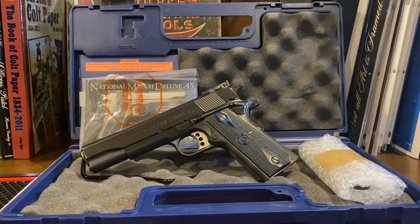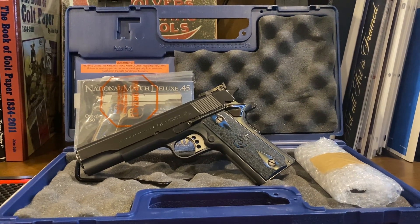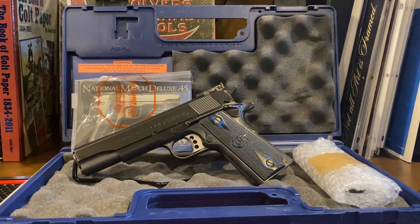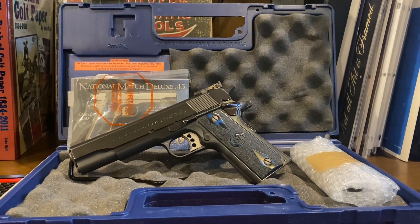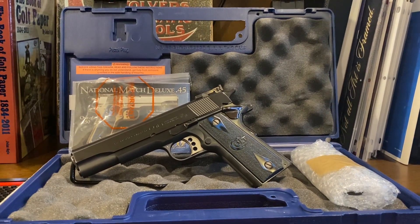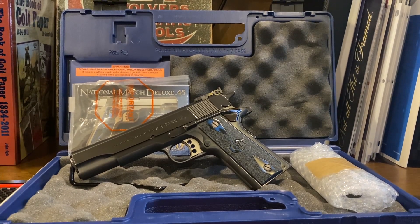Hi folks. I wanted to do a little video here on this gun because it's really hard to take pictures of it because of the bright finish on it. What we have here is a 2015 National Match Deluxe. This is a TALO edition, number 67 of only 250 made.